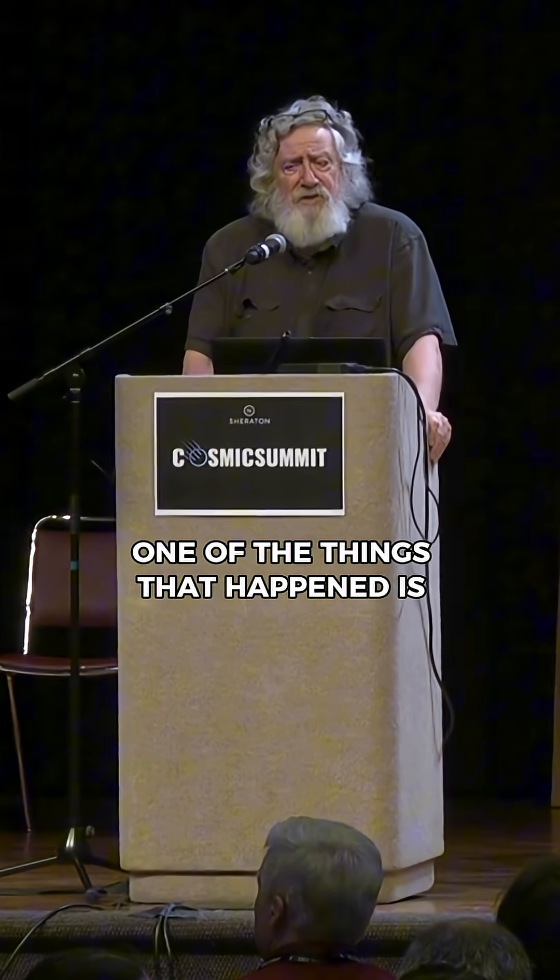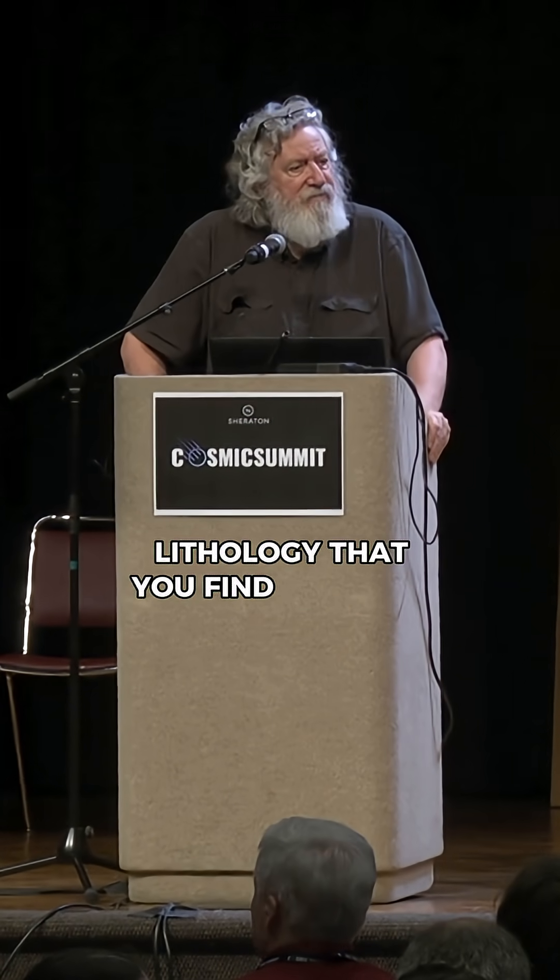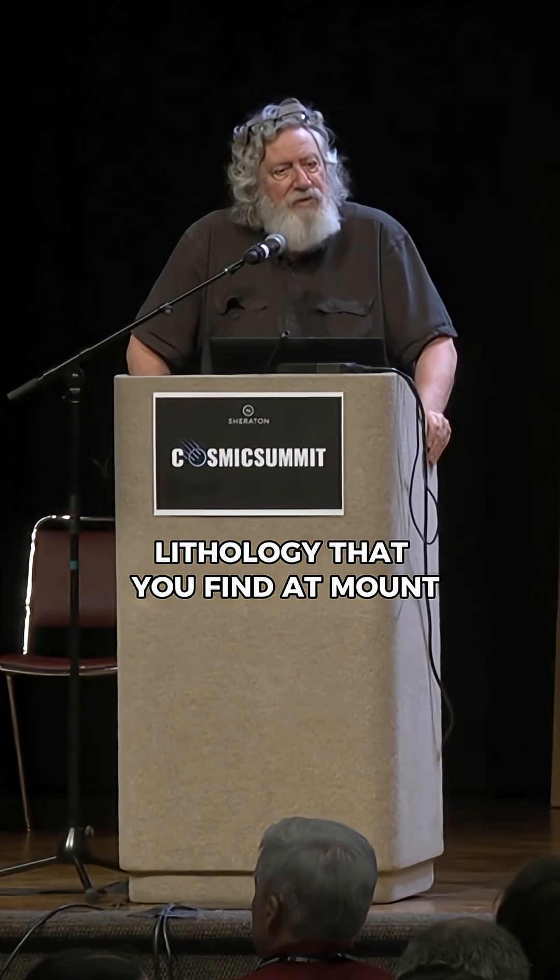One of the things that happened is along this route, there are hundreds of these very large boulders of the same type of rock lithology that you find at Mount Edith Cavell.